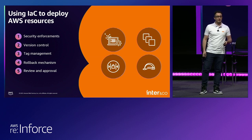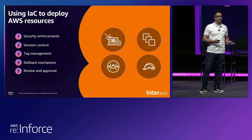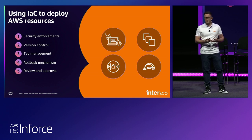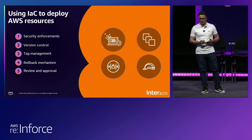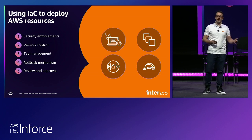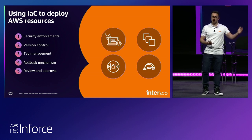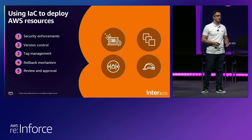Infrastructure as Code also allows the teams in Inter to review and approve resource provisioning in AWS. We add a review point in the pipelines — each team is responsible for approving certain types of services. For example, the cloud security team is responsible for evaluating resources related to security, such as IAM, KMS, SCPs, or any resource-based policy in AWS. That resource will only be authorized for creation, modification, or deletion after it has been reviewed by the responsible team. For databases — RDS, DynamoDB — the database team is responsible for that review. This review and approval process is another layer of security implemented in the pipelines.